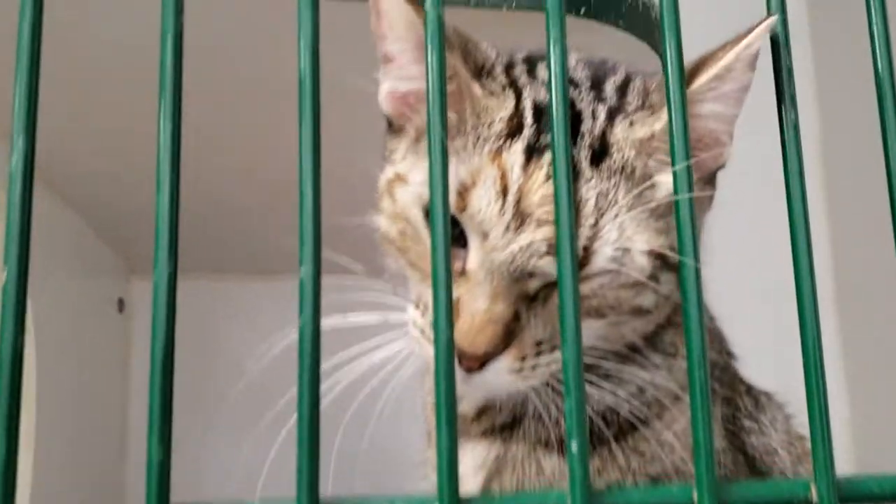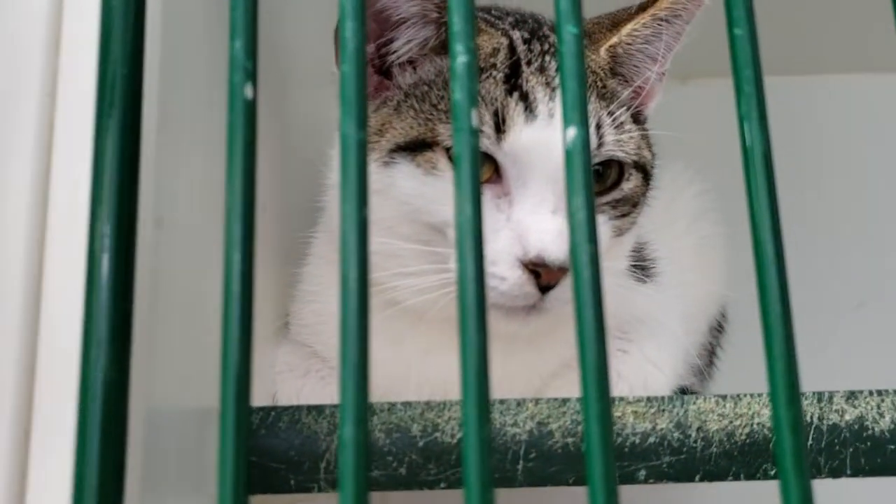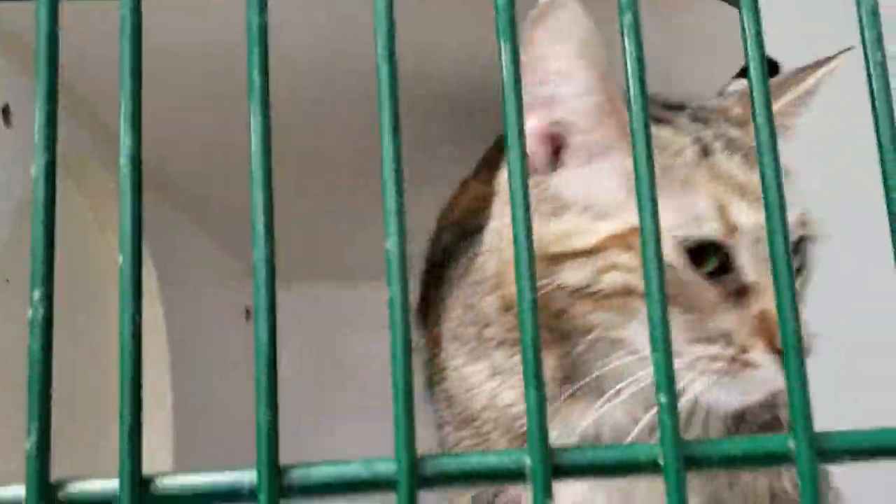So if any of these cats look like something you'd be interested in, come on down and see them. Lawton Animal Welfare, 2104 Southwest 6th Street. We'll see you down here.